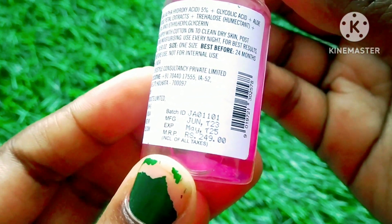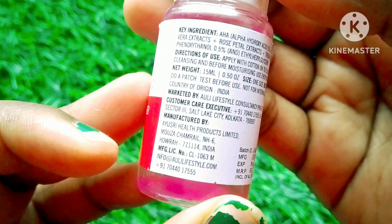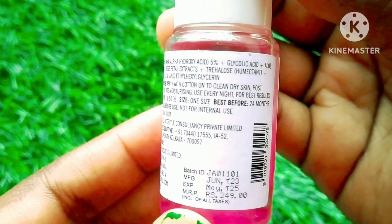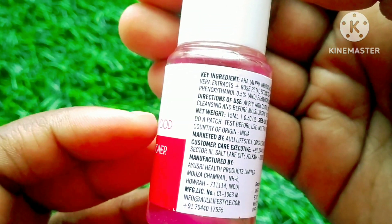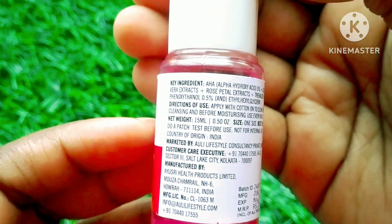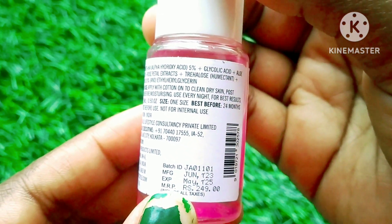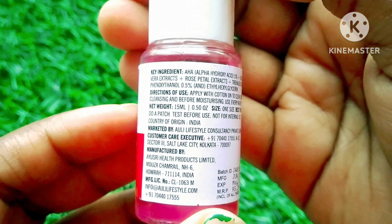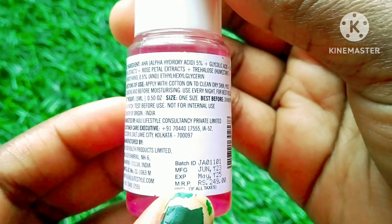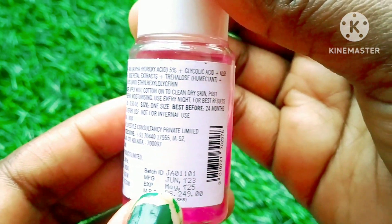I ordered this small package from Smitten — this is a sample pack if you want to use or test it to see if it suits you. You can order it from Smitten. Its original price is Rs. 249 and this is a 15ml size, so this toner is quite expensive.